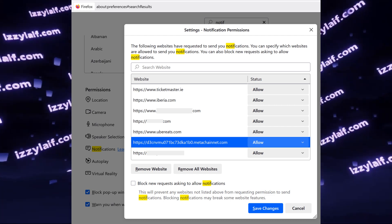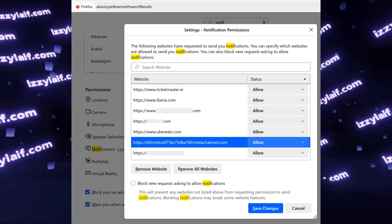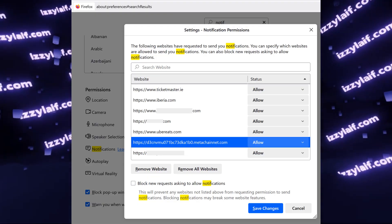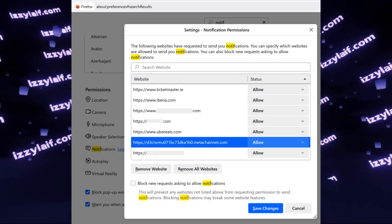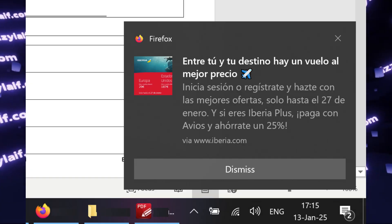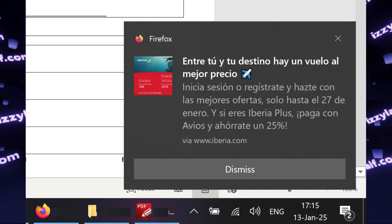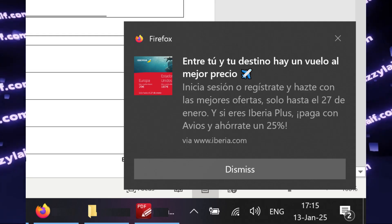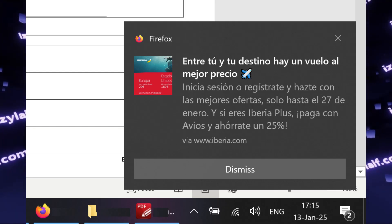So the fix is very easy — just remove this website from the list of websites allowed to send you notifications. This user was also suffering from notifications from other websites; Iberia, for example, which is an airline company, a low-cost one, and it nagged the user with advertisements in Spanish, a language this person doesn't even speak.